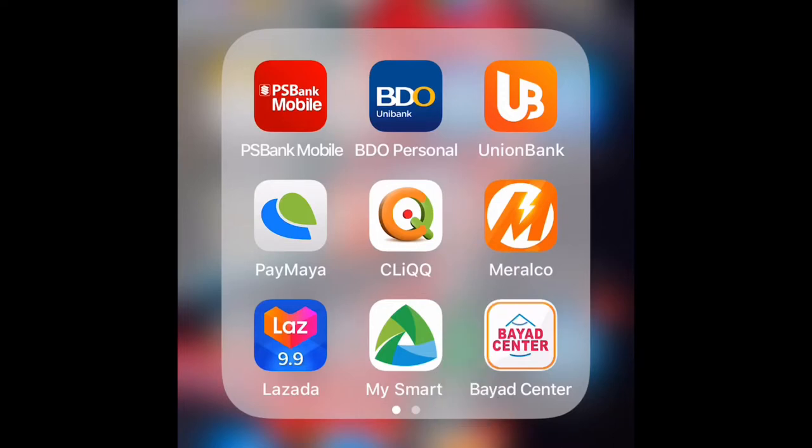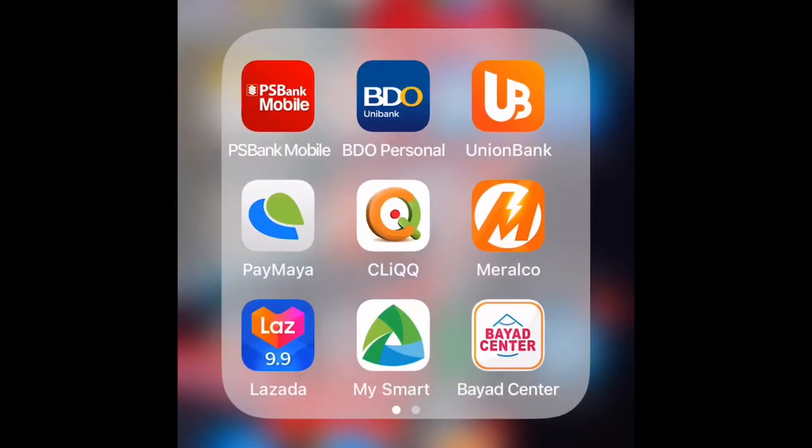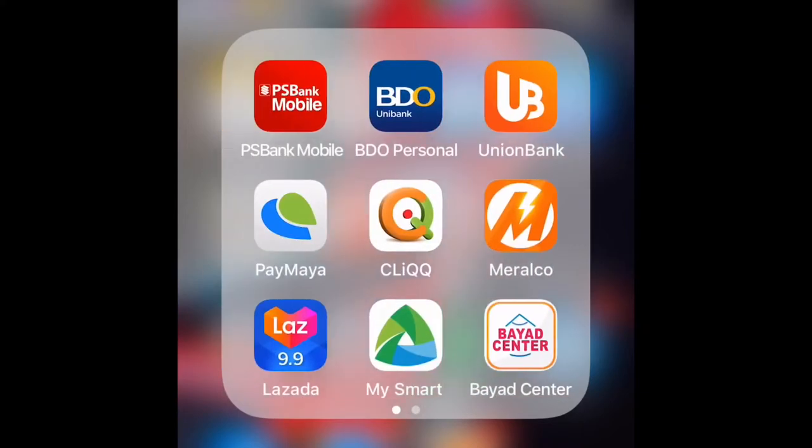I also have Lazada just in case I do online shopping when there are discounts, and Cebu Pacific in case you want to book online through their app. But I will be focusing more on the basic applications for everyday use.